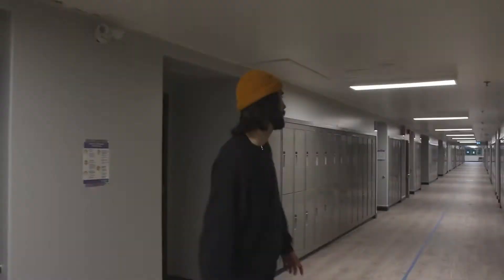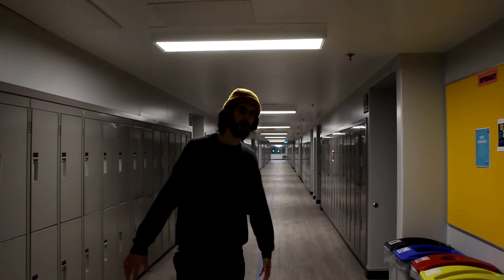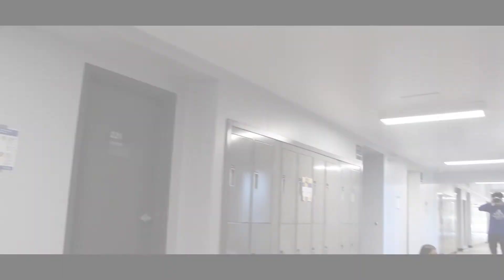As we look further down this hallway, we have a large portion of our social studies classes up here, as well as our language classes. We have English classes. Of course we have French, and we also offer Spanish and Japanese. This hallway is also home to a lot of our school's math classes.